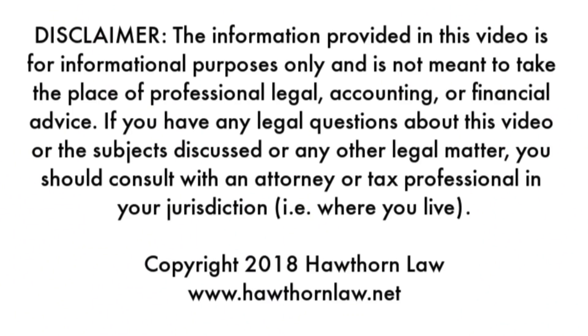Should you use an EIN or an SSN for opening up a business bank account? Hey again, my name is Jim Hart. I'm the founding attorney here at Hawthorne Law.